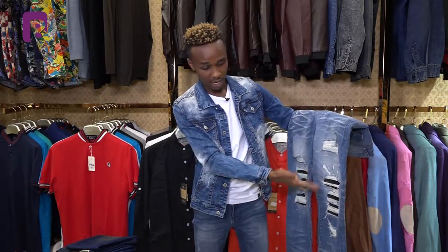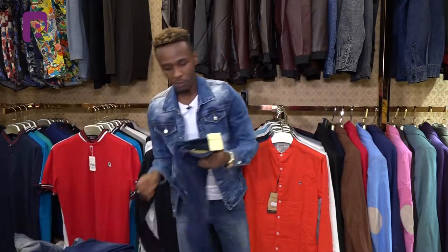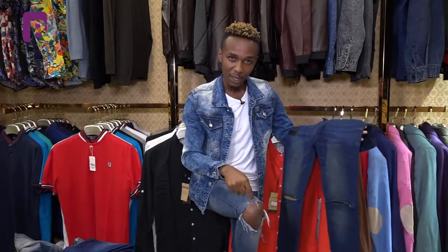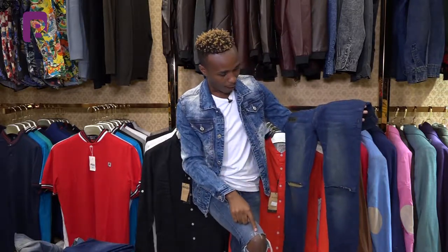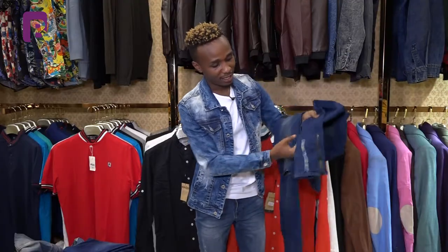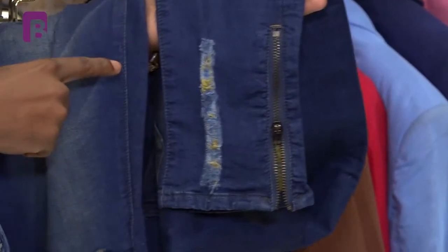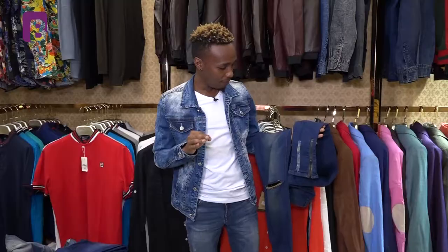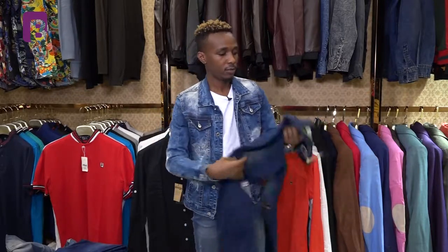We have another option if you're not into the ragged style. This one has cuts — similar to the one I'm wearing but in a different color. There's this option and there's the one I showed you, so pick one that suits you. These are the trending trousers — they have zips on this side or the other, very beautiful, and they fit perfectly, available in many sizes.